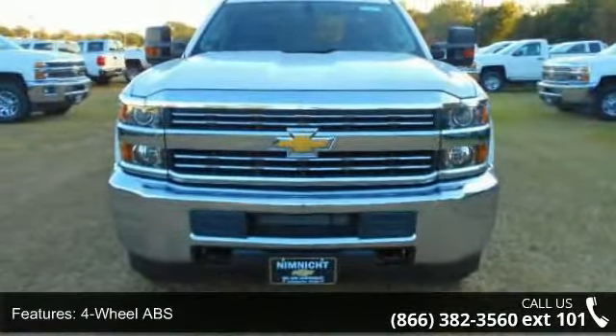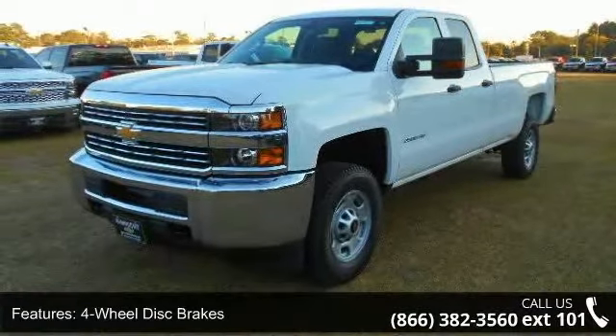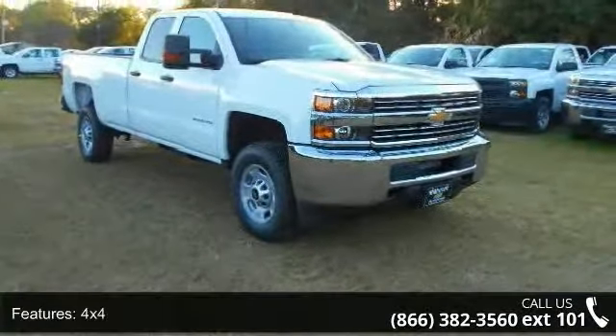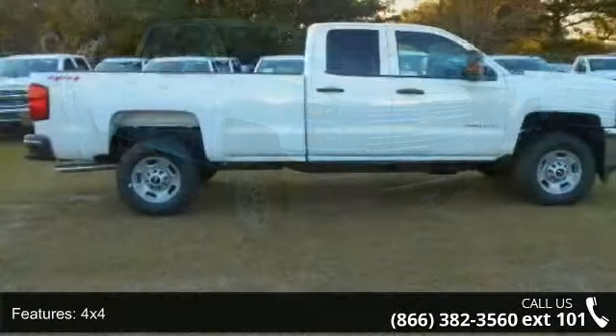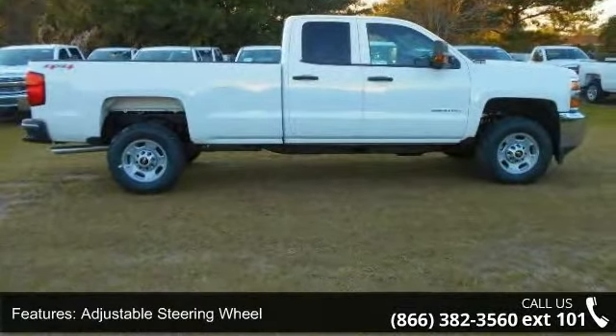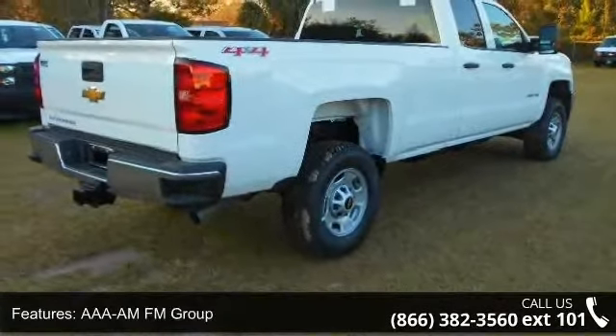This vehicle's top features include 4-wheel ABS, 4-wheel disc brakes, 4x4, adjustable steering wheel, AAA MFM Group, AAA Cruise Control Group, AAA Daytime Running Lamps Group, Electronic Stability Control, Flex Fuel, and frontal hooks. This vehicle shows low mileage and has a smooth ride.